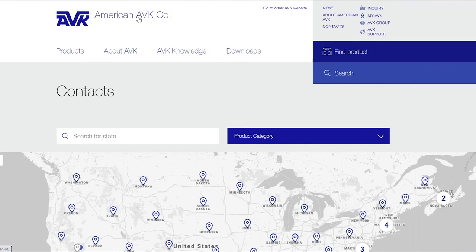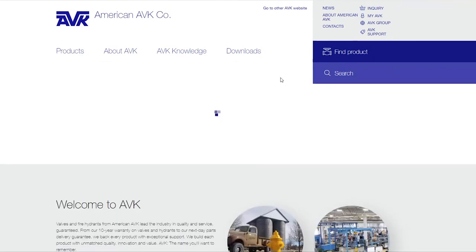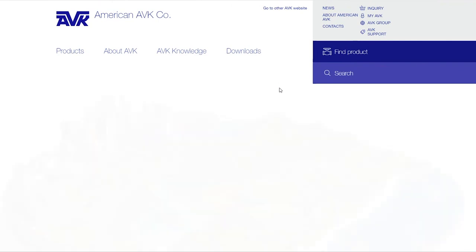So that's our new website — please visit it. If you have any questions or problems, please contact us. And if you have any ideas on how to make it better or features you'd like to see added, please let us know. Thank you and have a great day.